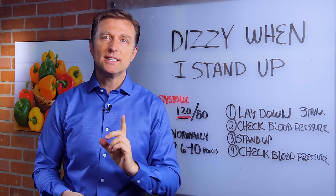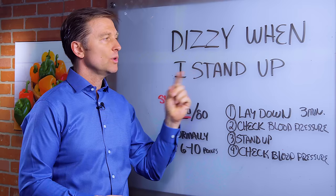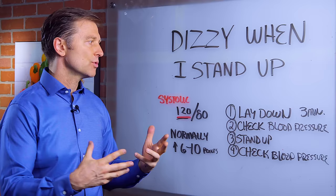Hi guys. This is a really good test for adrenal fatigue. Dizzy when you stand up — like when you get up too fast and you feel a little dizzy — that's an adrenal fatigue, adrenal weakness.